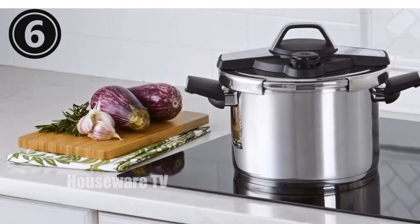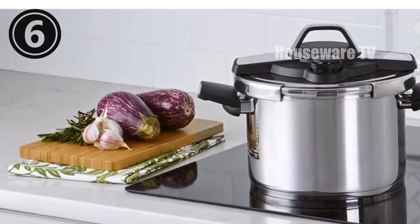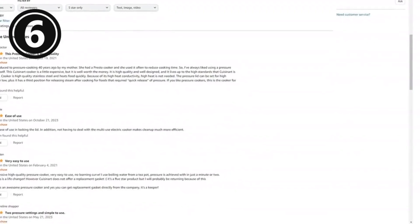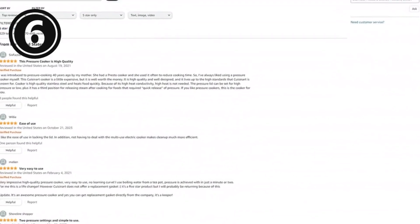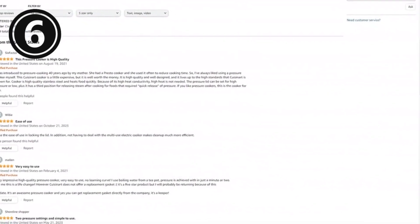Its energy efficiency saves you time and energy. Enjoy the versatility of this pressure cooker for soups, entrees, and even desserts. Upgrade your kitchen with the Cuisinart Professional Collection Stainless Pressure Cooker and experience the ease and speed of modern cooking.